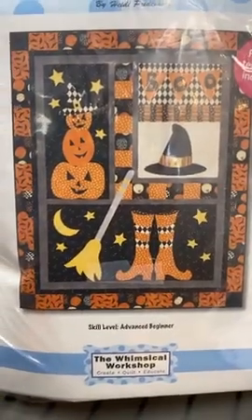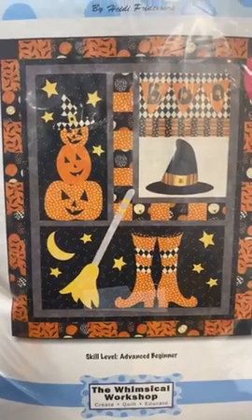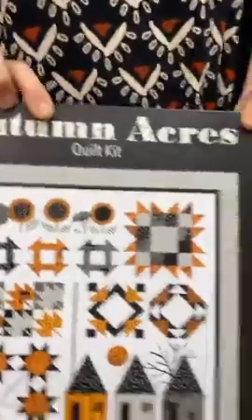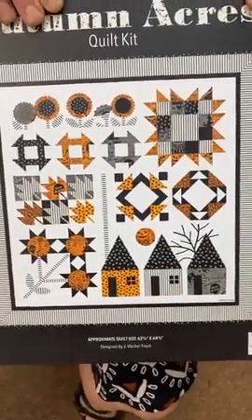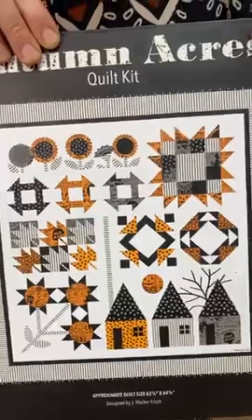In case you haven't finished all your Halloween projects yet, we have just a couple more kits of Hocus Pocus — it's a wall hanging size, 41 by 51 inches, very fun. One more Halloween option: this one is called Automakers and we have just a couple of these left as well. Very fun for fall — and if you work slowly, this would be great to get now for next year.